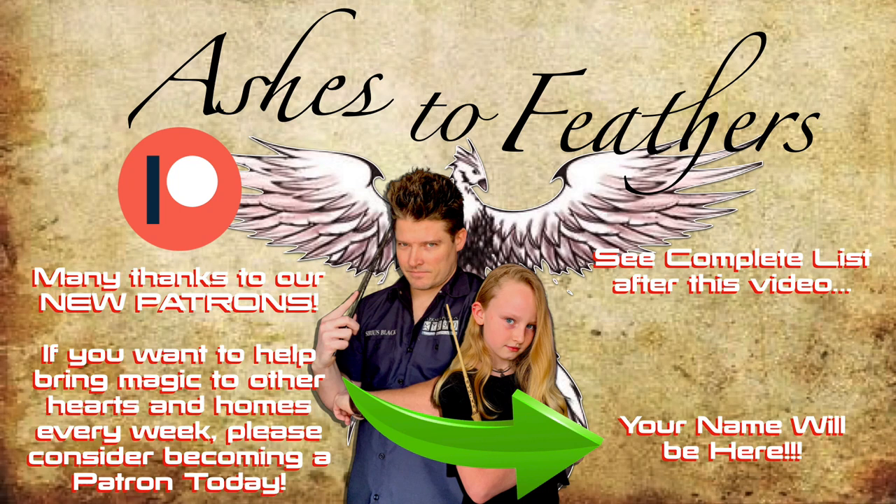Hey guys, Drew and Hannah here. We wanted to bring to your attention that we have a Patreon page. If you guys are interested in getting some exclusive content as well as a few free things, look up our Patreon page — you'll find a link in the description below.